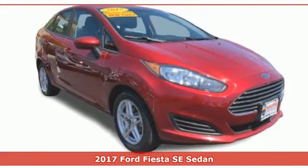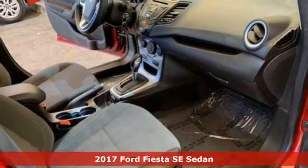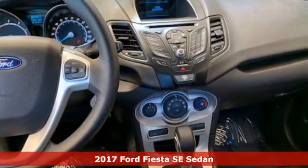Here's a 2017 Ford Fiesta. This is a nicely priced, easy to handle subcompact. And with features like these, every drive is a pleasure.